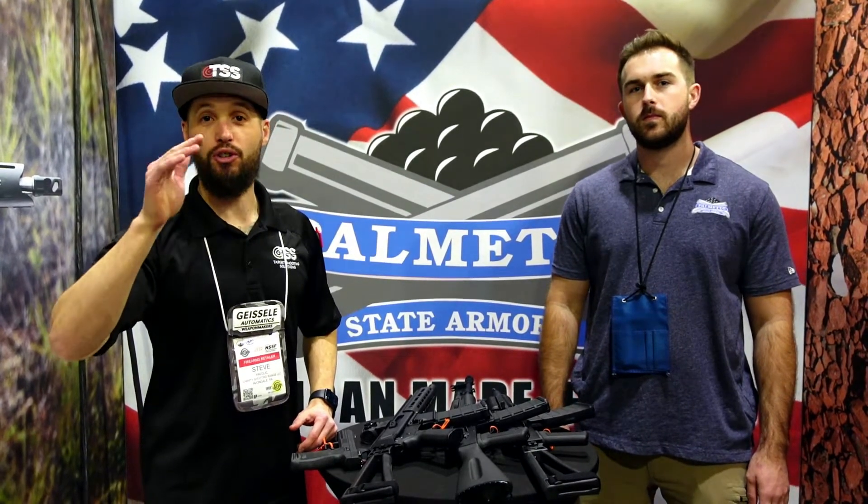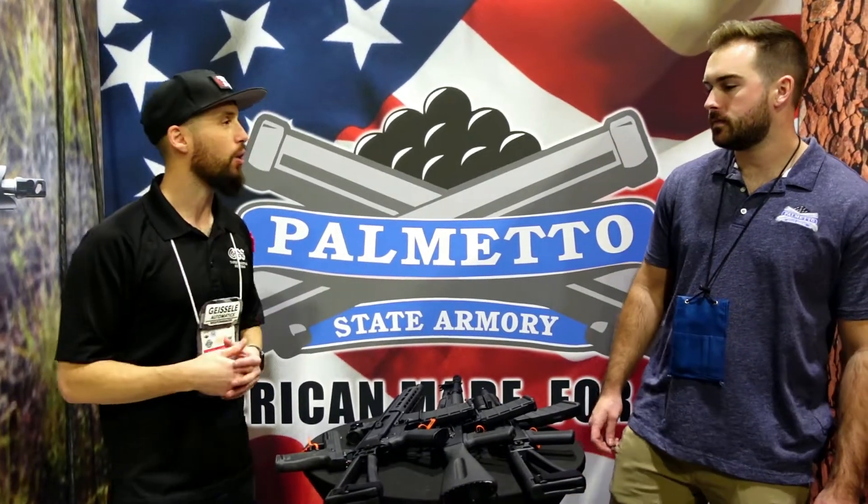What's going on guys, Steve MP5 here by way of Targeting Shooting Solutions, here at the Palmetto State Armory booth where I'm here with Justin. Palmetto's got some cool stuff coming out this year and he's going to tell us a little bit about it. So Justin, thanks for having me here — what do you got going on?